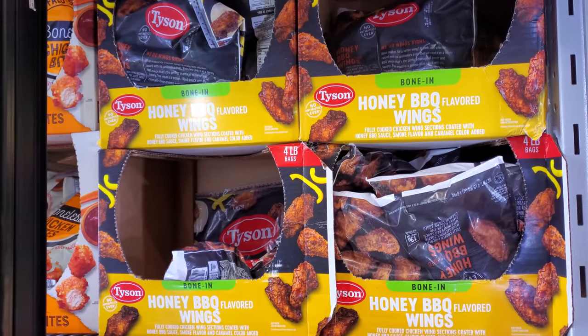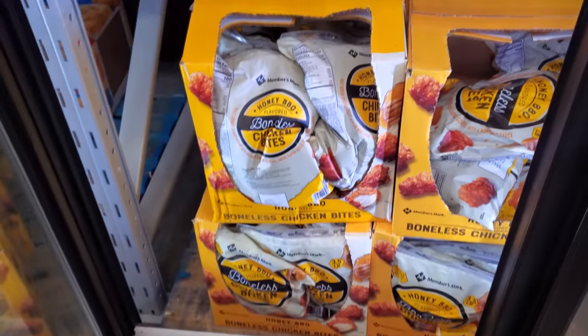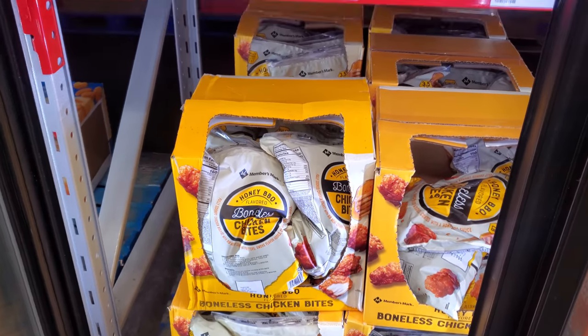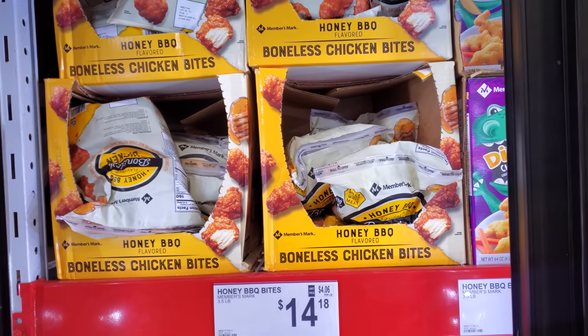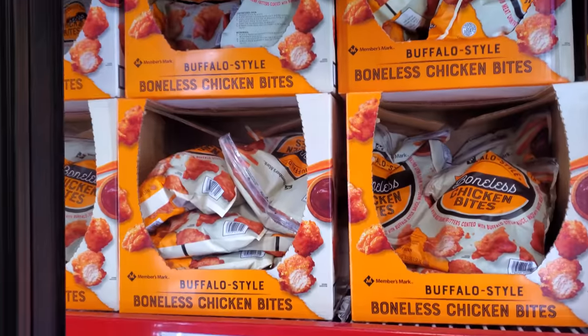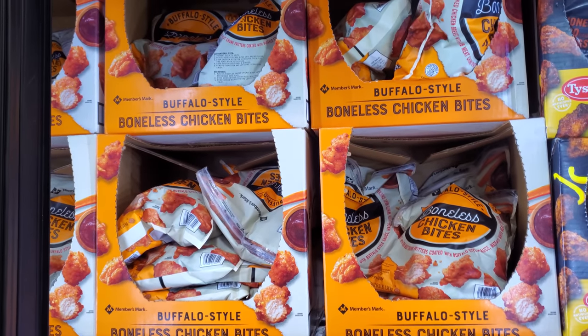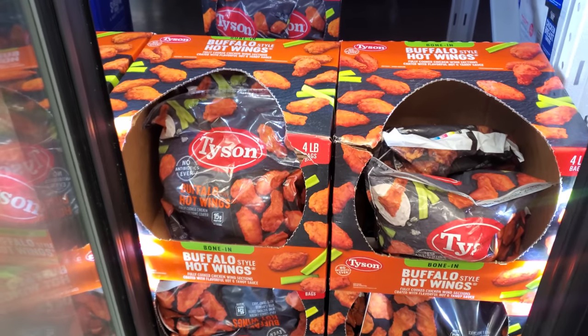Tyson Honey Barbecue Wings, 4 pounds for $25. By Member's Mark, Honey Barbecue Bites are $14.18 — I don't think I've tried the honey barbecue, but I may have tried the Buffalo. If you want Buffalo, 3.5 pounds is $15.18. Tyson Buffalo Hot Wings, 4 pounds for $25.